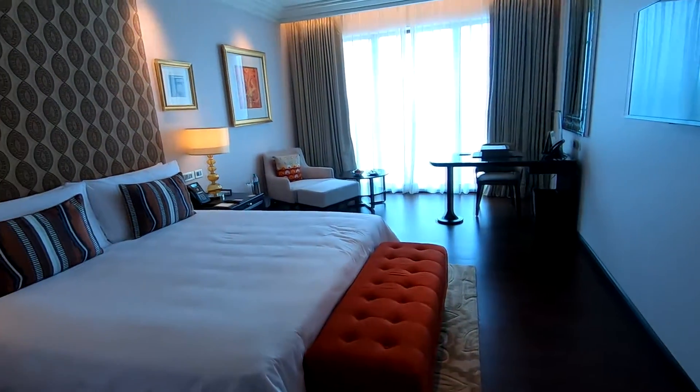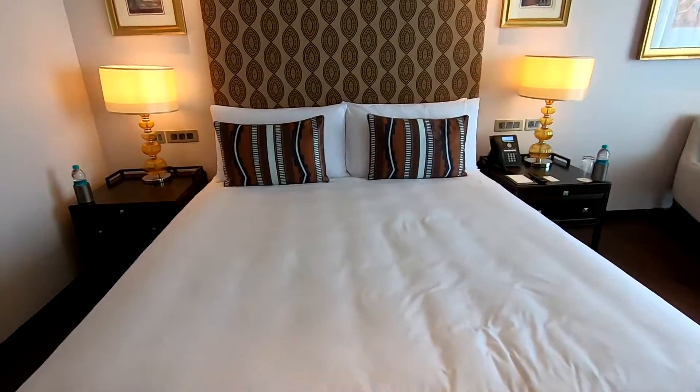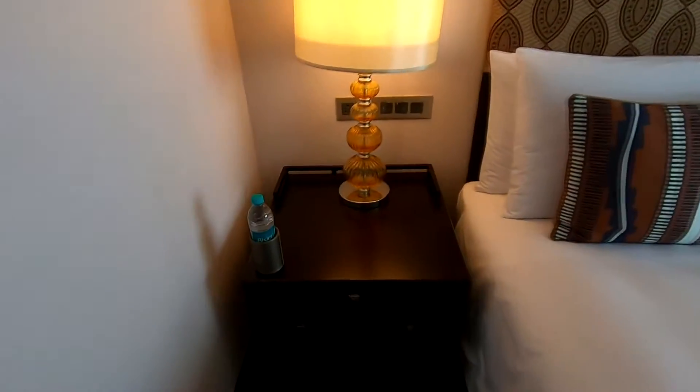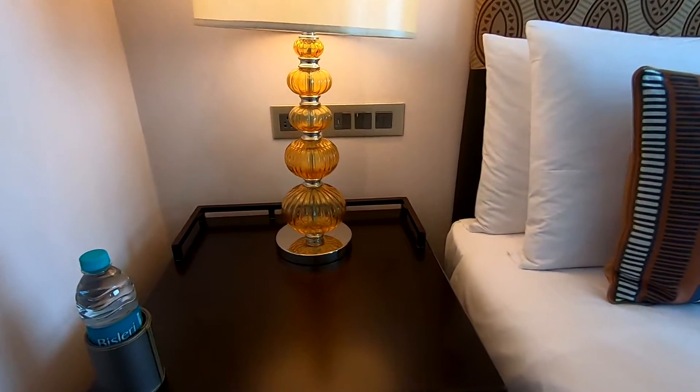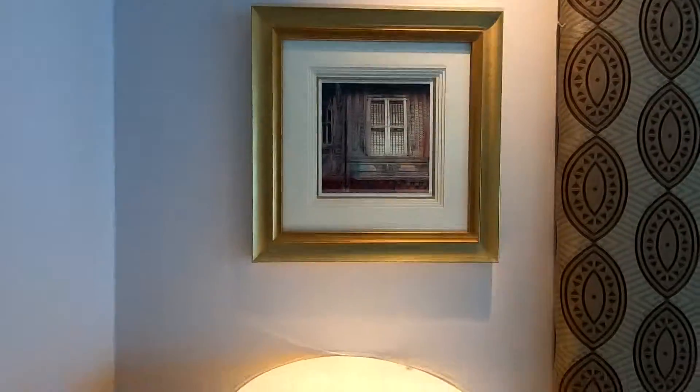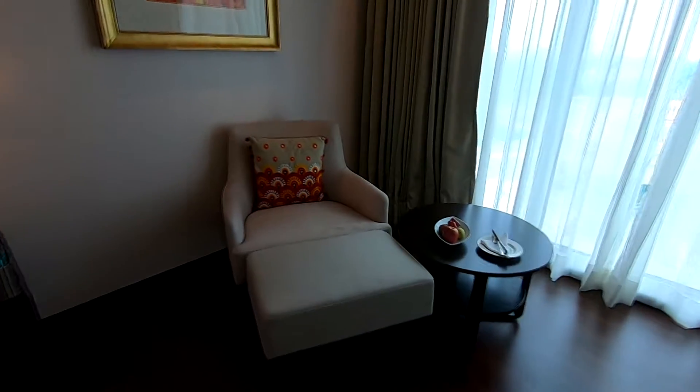Moving on, this is the room. It's a lovely bed with the entertainment unit and television — this is definitely more than 32 inches, I'd say 40 inches — and it's a good queen-size double bed. You get two bottles of water, so if there are two people it might not be enough. There's also an artistic lamp, a drawer, and a good rug.